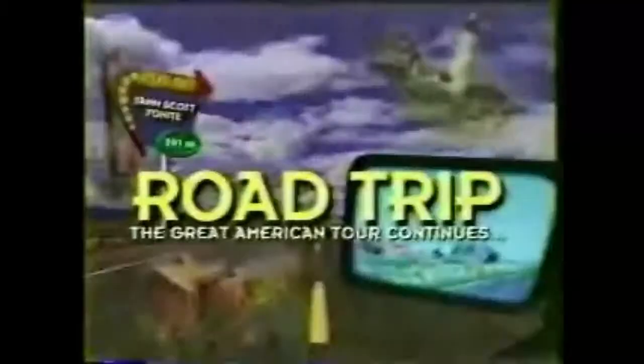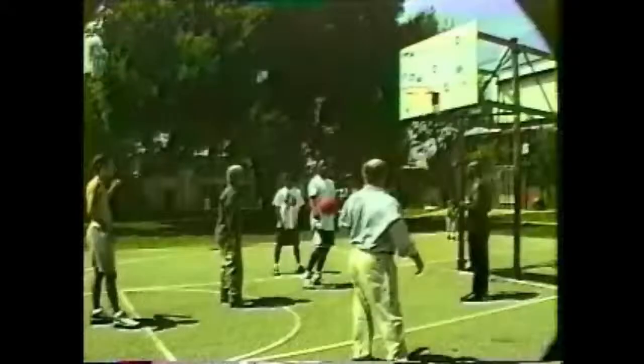If you ever plan to go to West, travel my way, take the highway, that's the best. Get your kicks on Route 66. It winds from Chicago to L.A., more than 2,000 miles all the way. Get your kicks on Route 66.